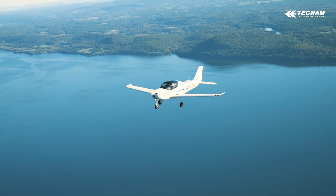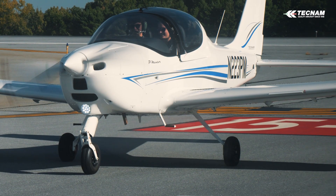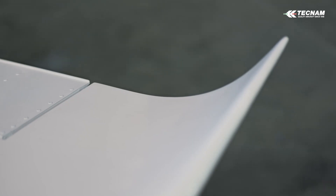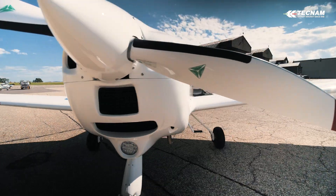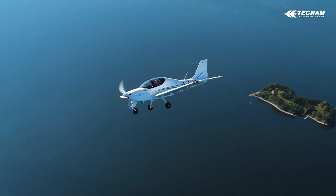We're making pilots that understand technology, and we're making pilots that, if the technology fails, they can still fly the plane. Certainly we run a business here, and the ability to have a successful and financially viable business is important — but I think all of us at Vermont Flight Academy are here because of our love and passion for the industry.